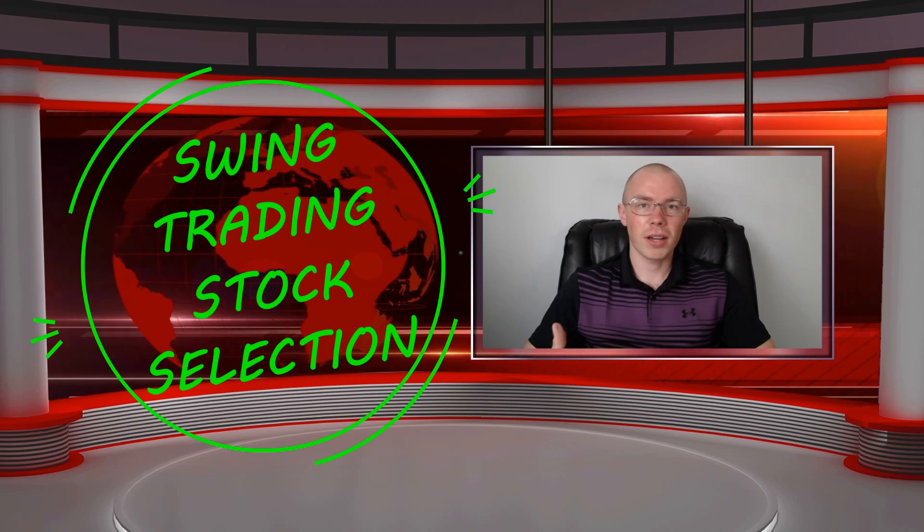Hello class, hello YouTube. I'm Trader Rick from Swing Trade From Scratch and my focus is on bringing you swing trading education so that you can become an independent professional swing trader.